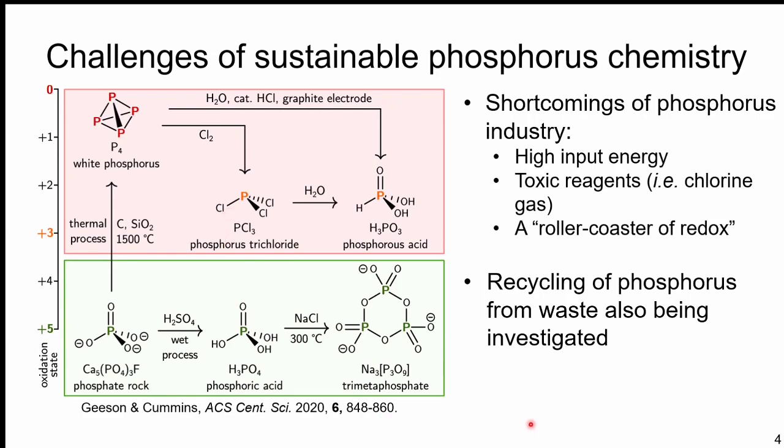Other groups are also looking at recycling phosphorus from waste streams, which is beyond the scope of tonight's talk, but it's nice to see that there are multiple avenues in which we can improve this process overall.